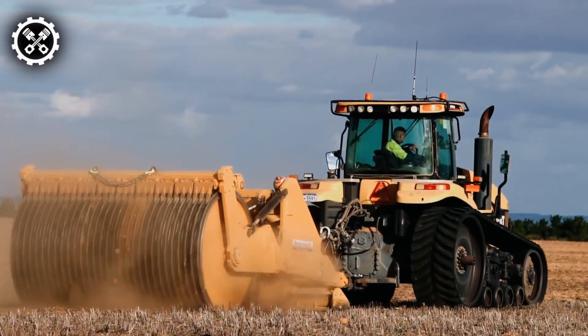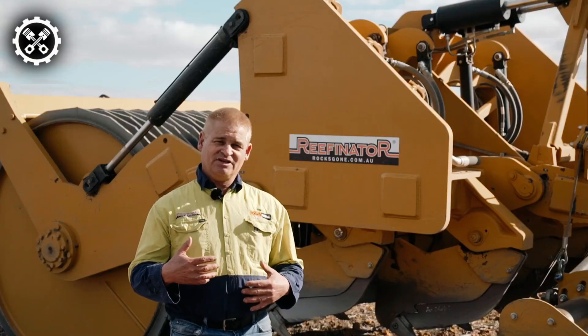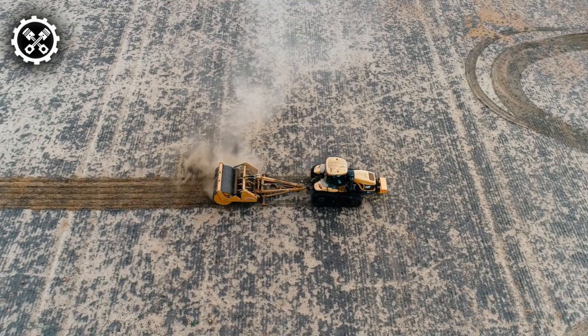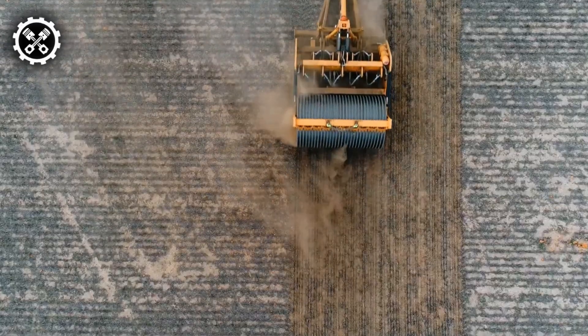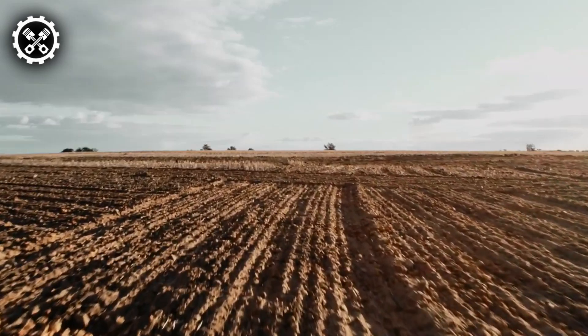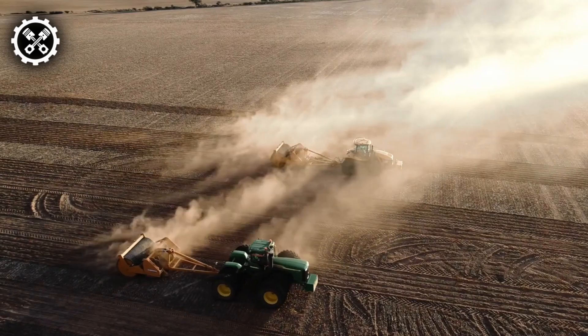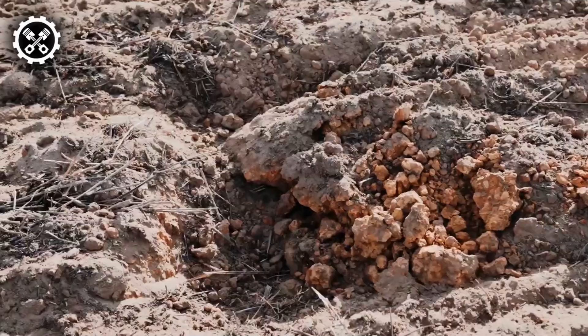The Refinator H4 is more than just a machine — it's an agent of change. It contributes to food security and promotes environmental conservation by transforming rocky, uneven terrain into productive agricultural land. The Refinator H4 can cover many acres in a single day, crushing rocks and leaving a trail of rich soil behind. Its ability to transform landscapes is unparalleled in the field of land management.